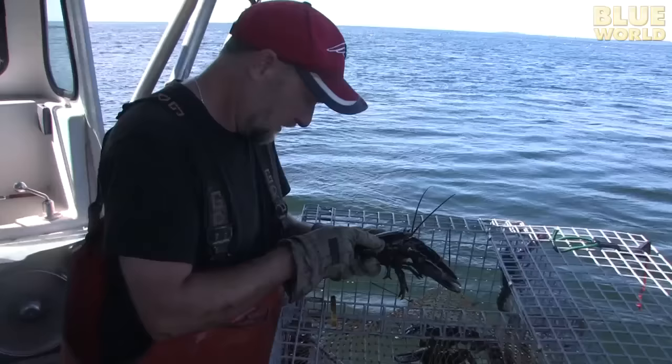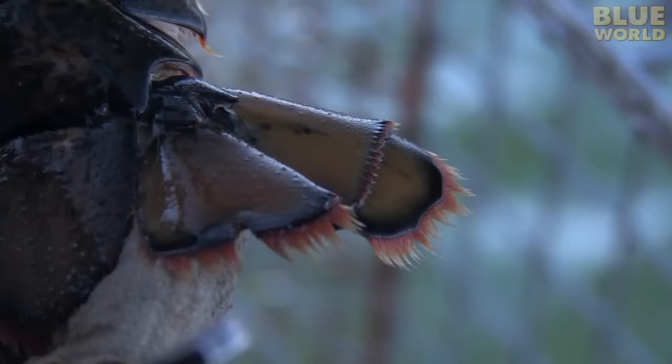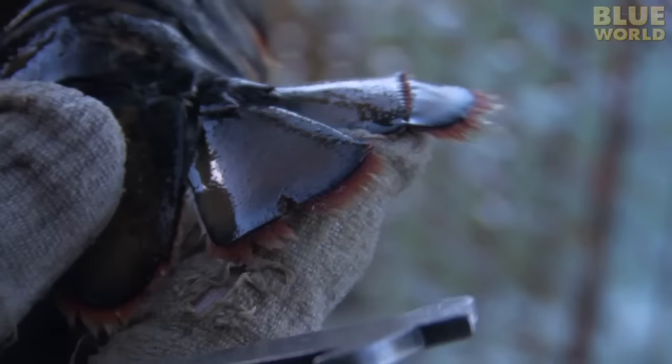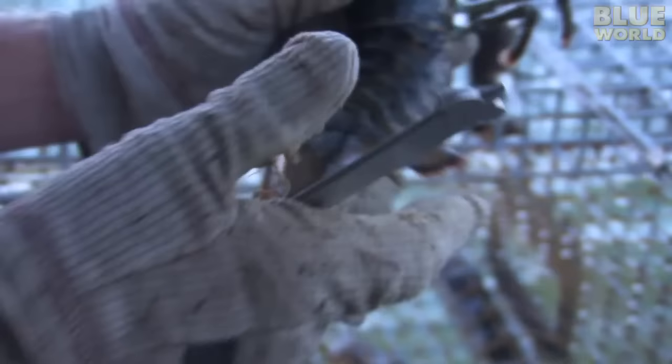In the next trap, Todd finds a female lobster with a notch in her tail—a V-notch. The V-notch was put here by a fellow lobsterman so that everyone will know she's a good breeder and let her go. This is how lobstermen protect the future of the industry by ensuring that there are always lots of egg-laying females out there.